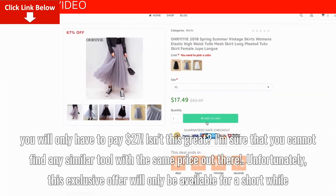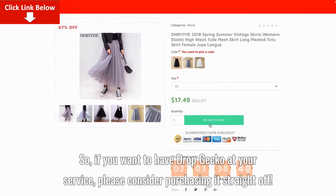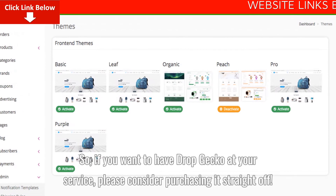Unfortunately, this exclusive offer will only be available for a short while. So, if you want to have Dropgecko at your service, please consider purchasing it straight off.